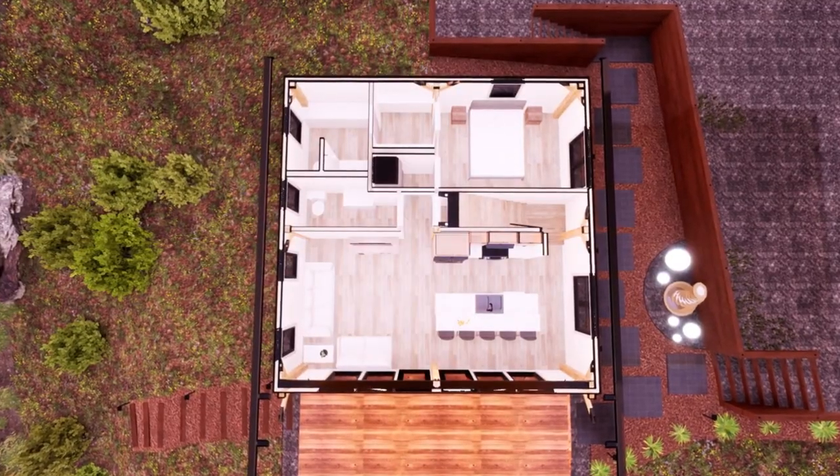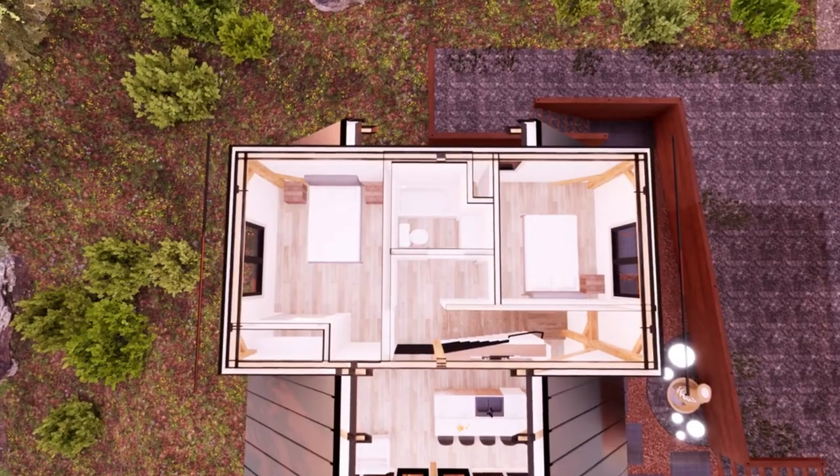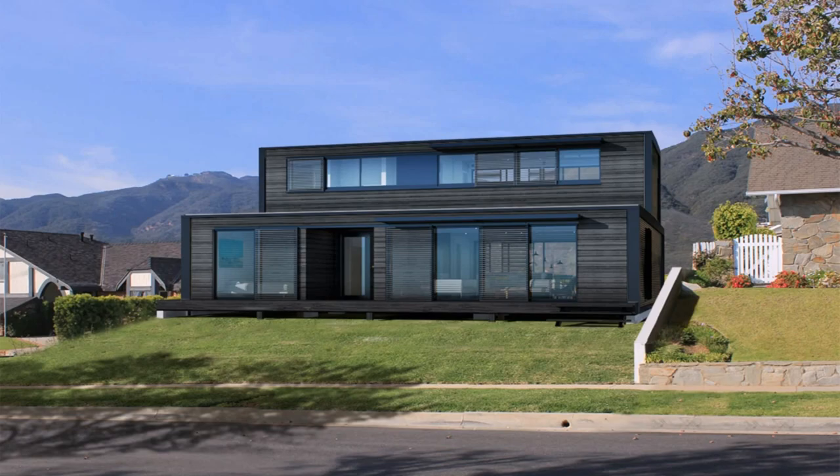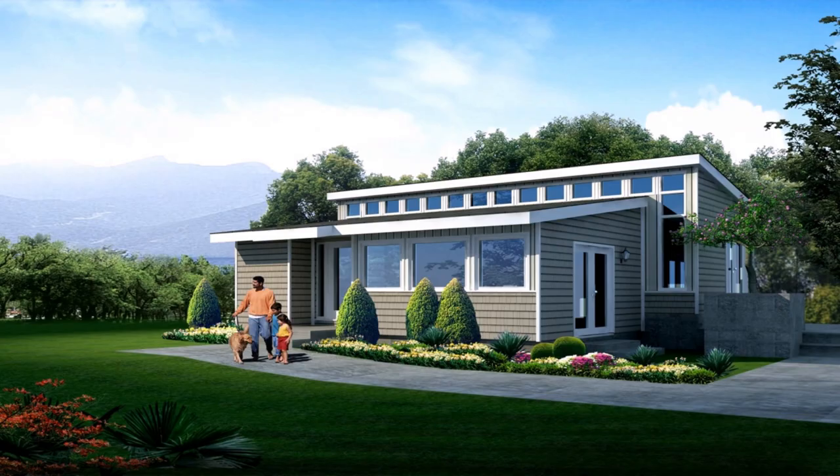The best prefab homes can clock in at under 1,000 square feet or be roomy enough to hold several generations. There is a floor plan and style for everyone. Whether you want a modern prefab home or a tiny house with a traditional vibe, you'll surely find your dream home.